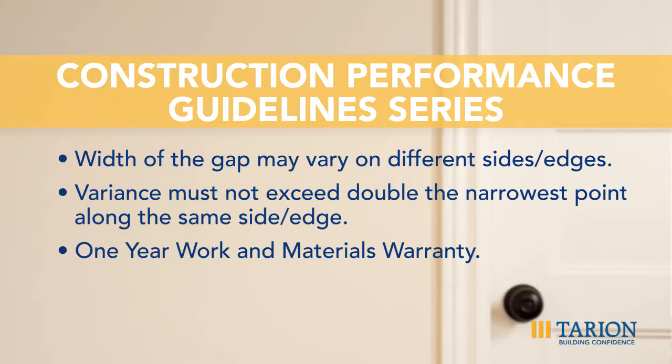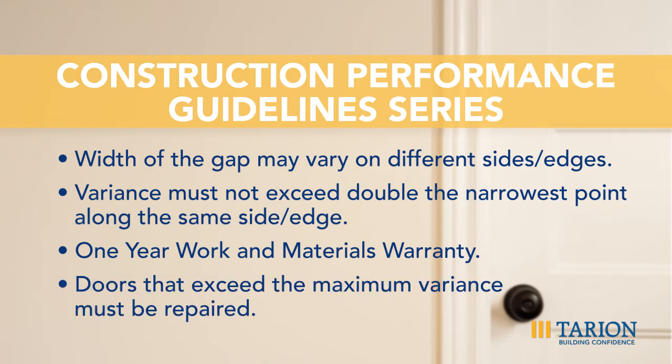It falls under the one-year workmanship and materials warranty. Damage resulting from normal shrinkage of materials due to drying after construction is excluded from the statutory warranty. The required action is: doors not meeting the acceptable performance shall be repaired, and there are no remarks.